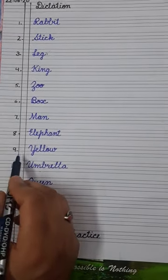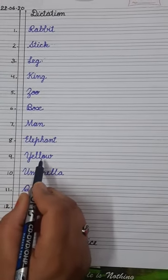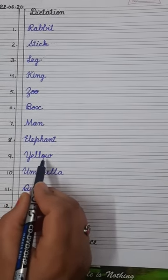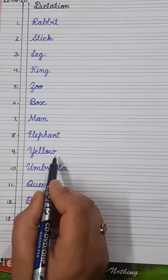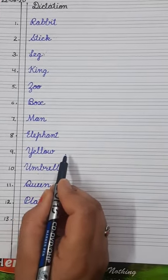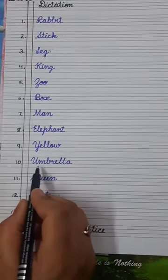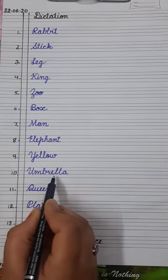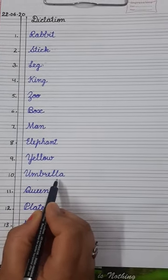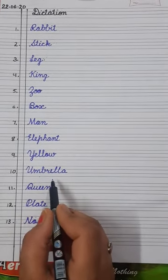Number nine is yellow — Y-E-L-L-O-W. Yellow. It is a color. You know very well — the sun is yellow in color. Number ten is umbrella — U-M-B-R-E-L-L-A. Umbrella. We walk in the rain with the help of an umbrella.